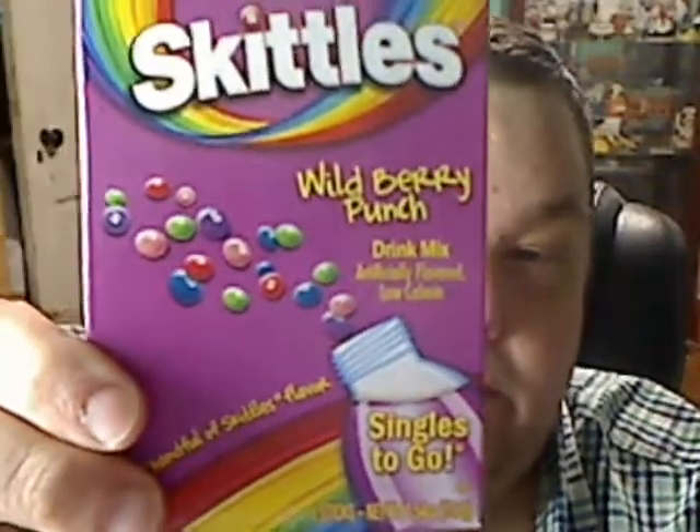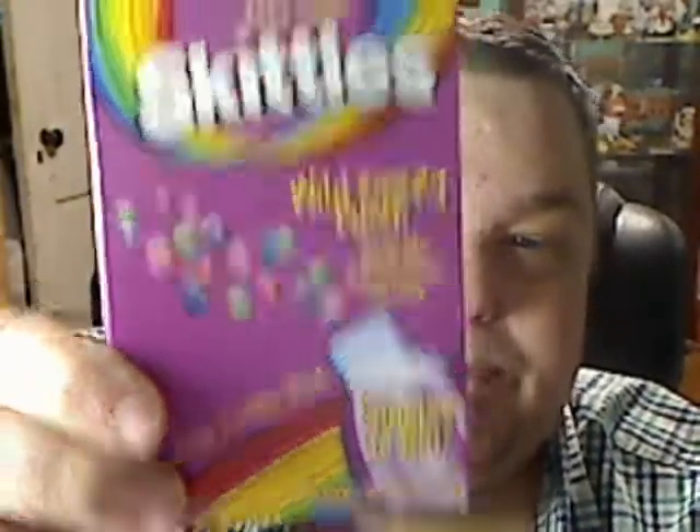The theme of the punch is all the flavors mixed into one. If you look at the packaging, it has the different flavors of Skittles going into a water bottle and it says: 'You eat them by the handful, so why should your drink taste any different? Enjoy the great-tasting Skittles Wild Berry candy flavors blended into one punch-flavored drink mix.'